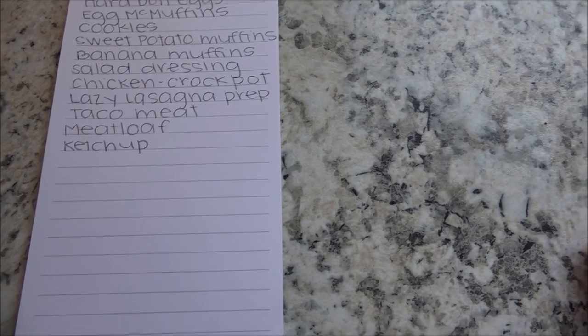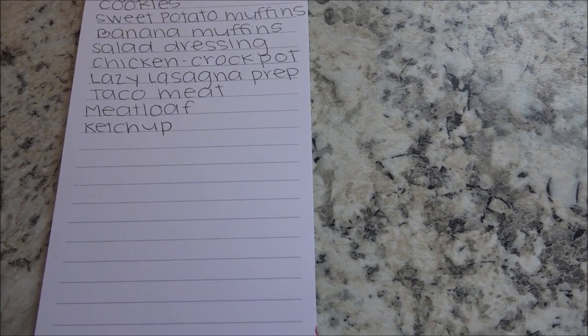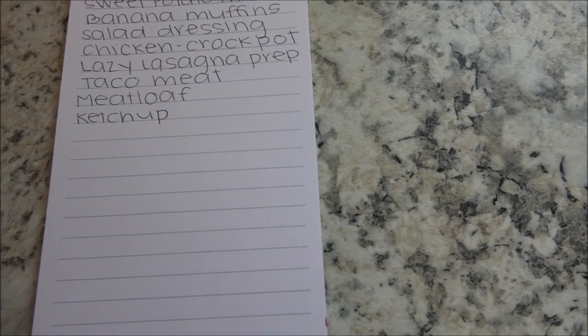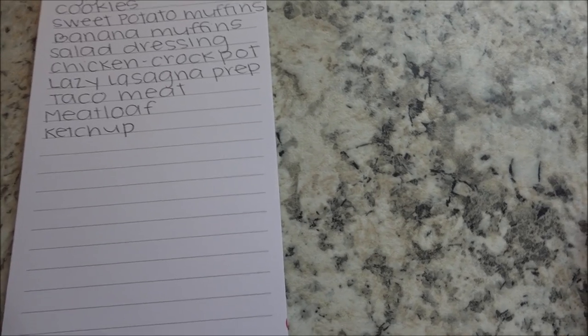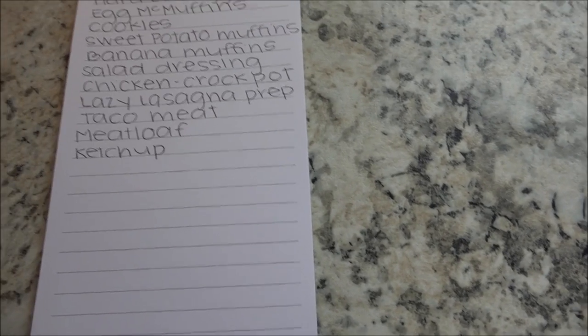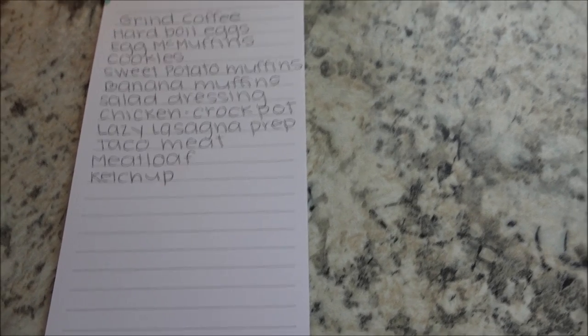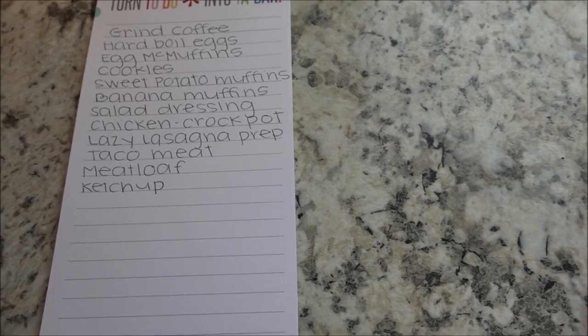We're having tacos tonight, so I'm going to brown up the hamburger for tacos. I'm also going to make a meatloaf, and yes, I'm going to make my own ketchup — I can't find sugar-free ketchup right now, everybody is buying it up and the shelves are empty at the stores I've been to. So we're going to attempt that and see if anything else comes my way.